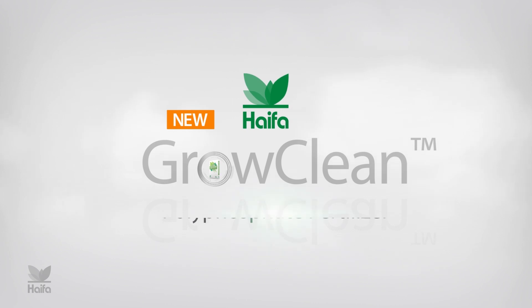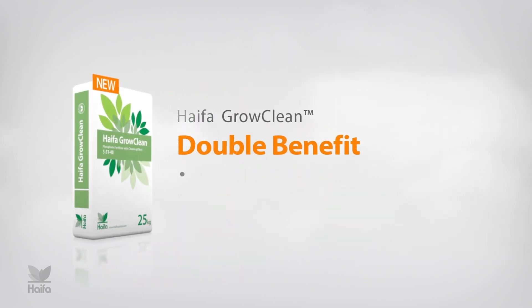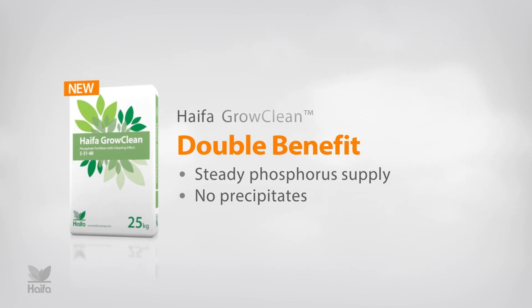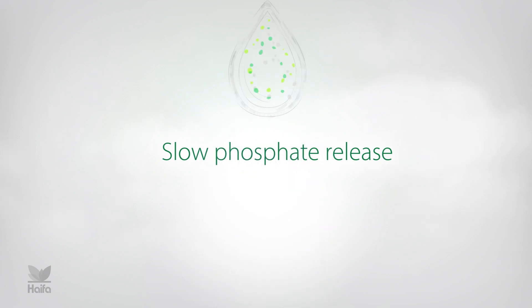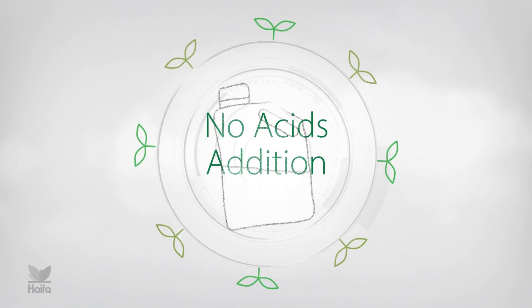Hypha Grow Clean is an innovative polyphosphate fertilizer that remains stable in the solution. It offers the double benefit of steady phosphorus supply and no precipitates. Hypha Grow Clean releases plant-available phosphate in a slow manner, with no need for addition of acids in the fertilizer tank.